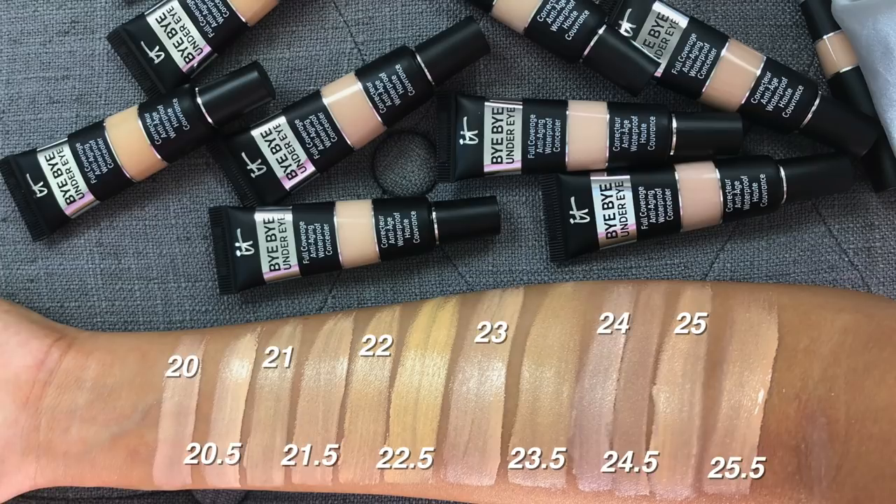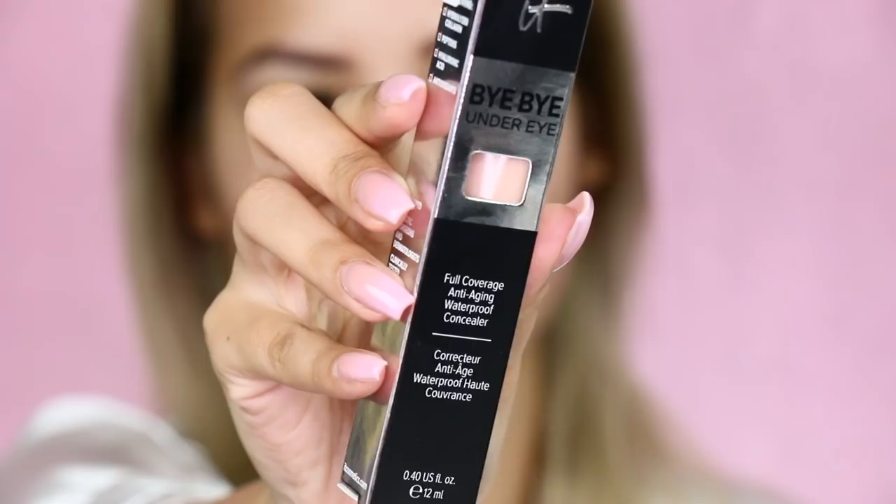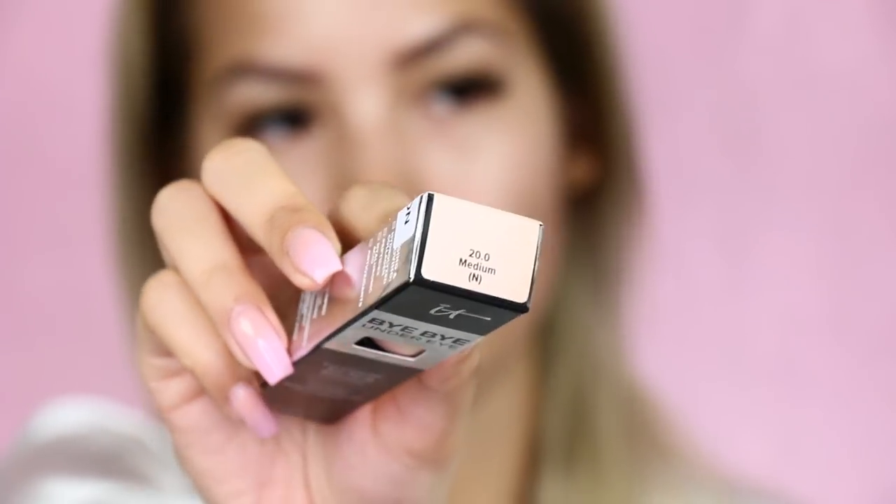Heads up — I did these swatches after I did my face application, so I didn't know about these shades yet. This is what the packaging looks like and it has the claims: full coverage, anti-aging, and waterproof. The shade number and name are at the top. Funny enough, I didn't really like this concealer the first time I tried it.